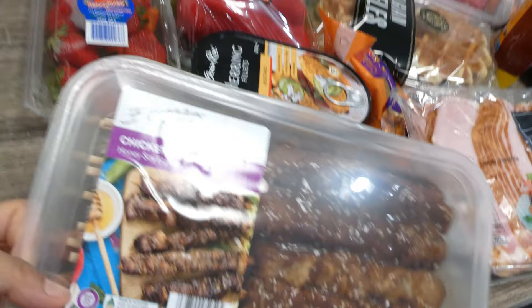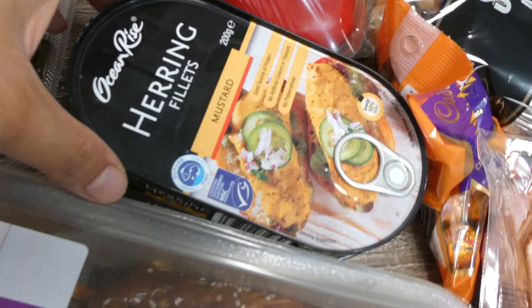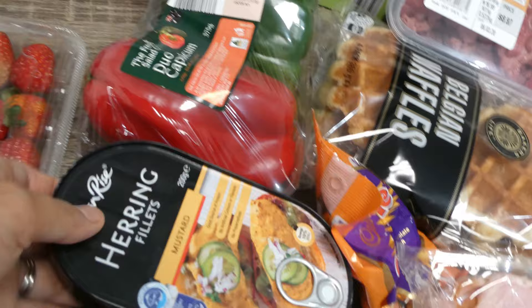Chicken kebabs, deep stir-fry, bacon, capsicum, strawberries, and this is like a sardines mustard flavor for my husband.